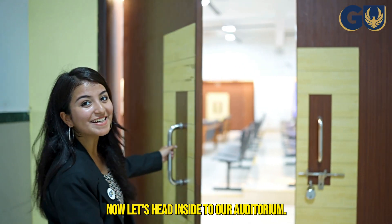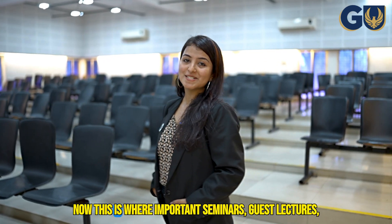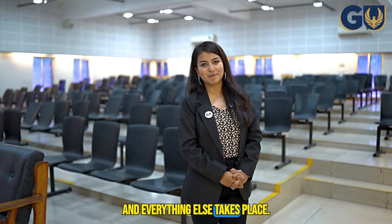Now let's head inside to our auditorium. This is where important seminars, guest lectures, and everything else takes place.